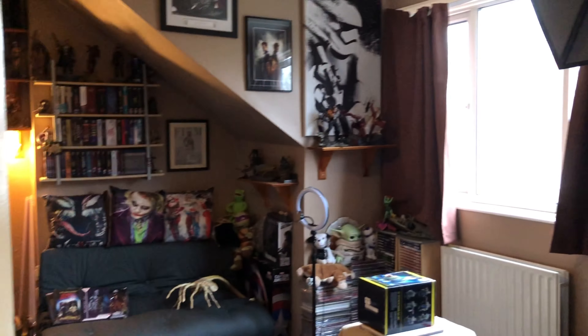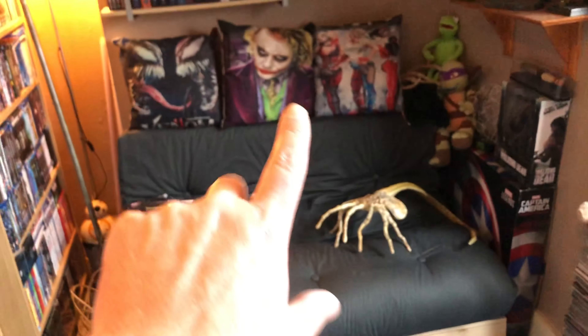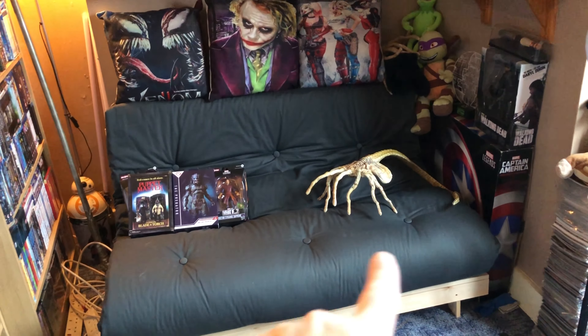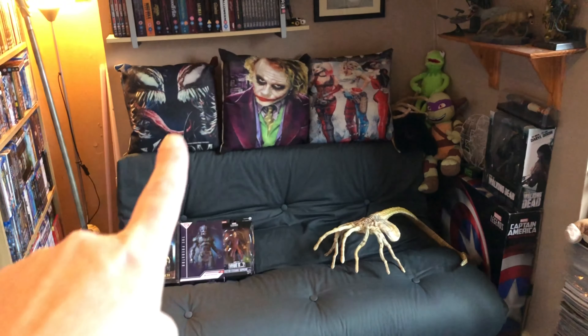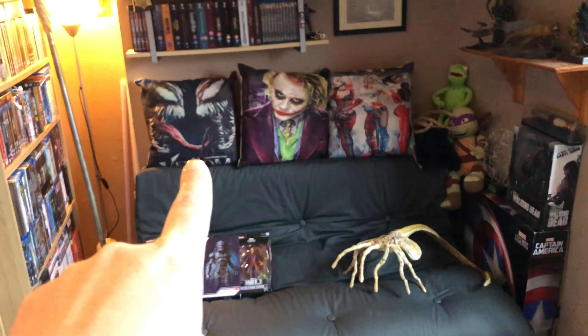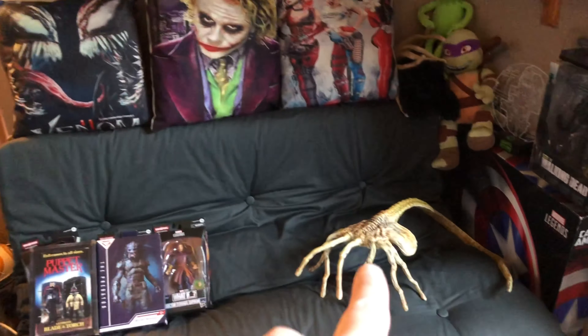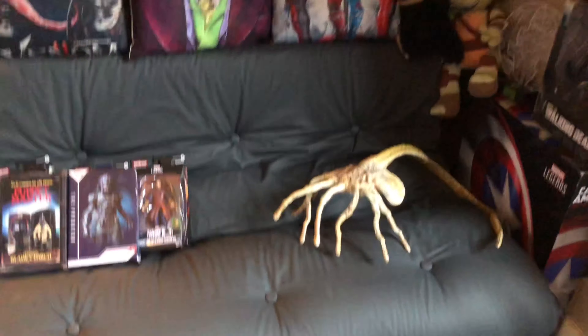Here we go — stepping in. First of all there's my rug, which is Han Solo in carbonite freeze. I've done a lot of work in here. What happened was the TV and stand were in this back area, and I've moved that out and put a sort of sofa bed in here — a couch-sofa bed. I've got my three cushions that I got from the Isle of Wight on there.